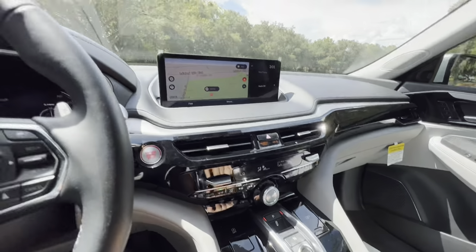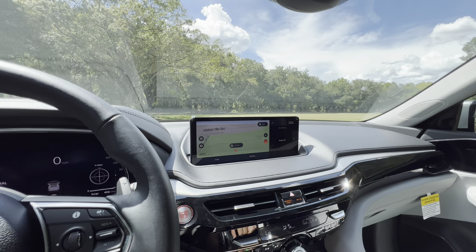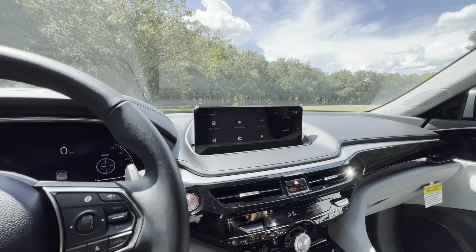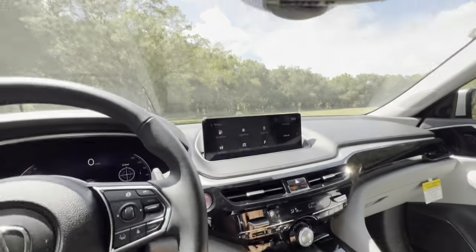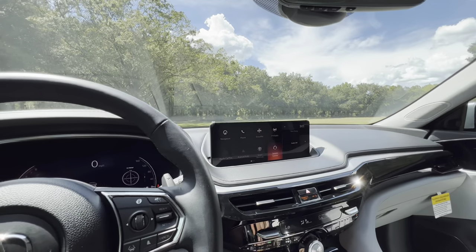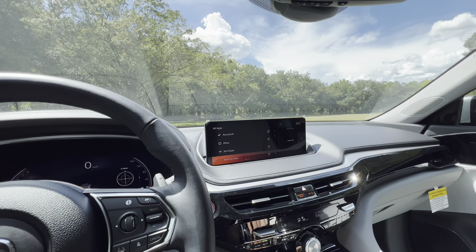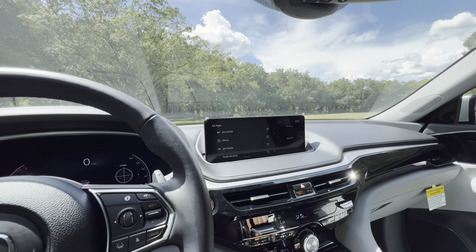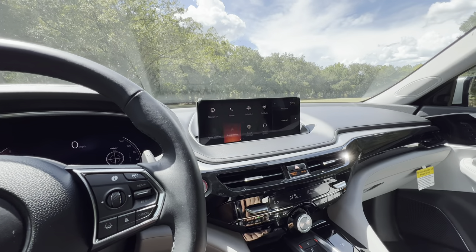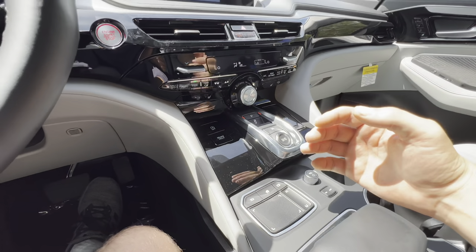The screen is pretty high resolution. The trackpad interface is a bit tricky — I'm not the biggest fan, but I'm sure any owner gets used to it after a week or two. You can see gas stations, coffee shops, restaurants, and more on the map. There's a return button and a home button that brings you back to the home screen. Shortcuts include system updates, AcuraLink, Alexa, AM radio, Android Auto, and Apple CarPlay — both wireless. Overall, not a big fan of the trackpad, but you'll get used to it.